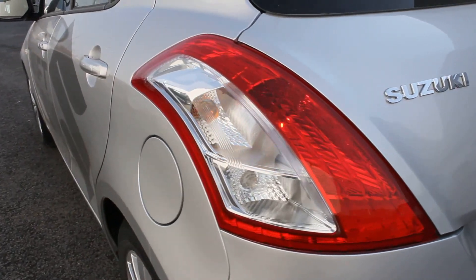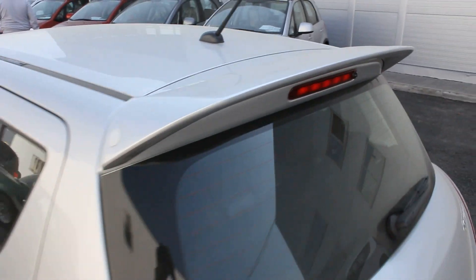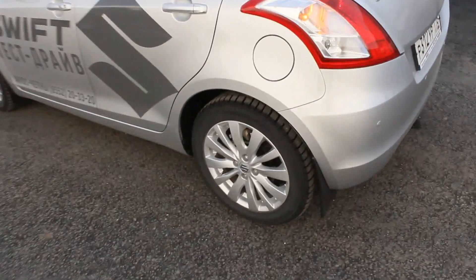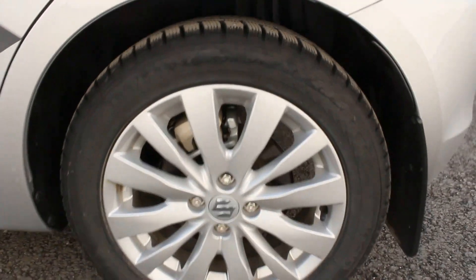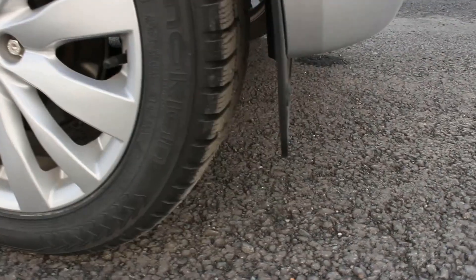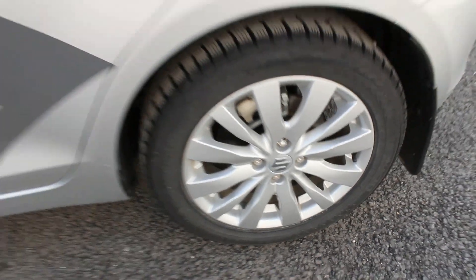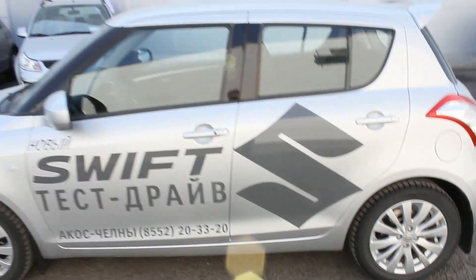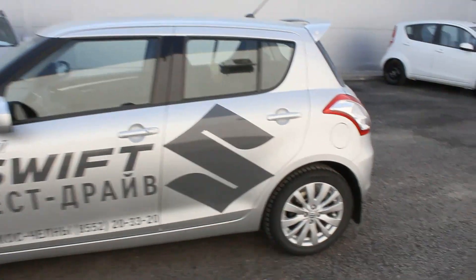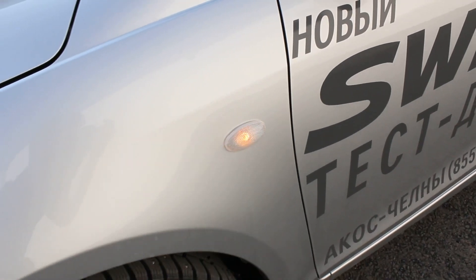Large taillights, a rear deck spoiler, and a third brake light. 16-inch wheels with tires measuring 195/55. Full four-wheel disc brakes and mud flaps. Beautiful alloy wheels.